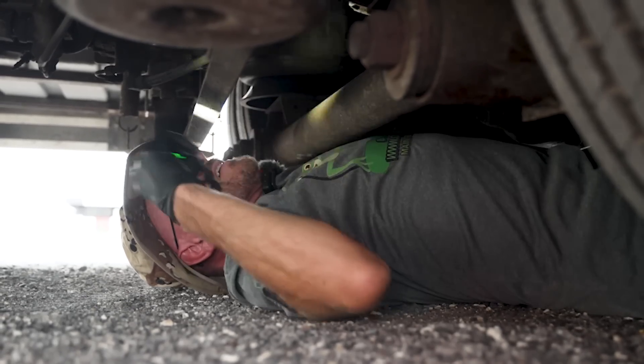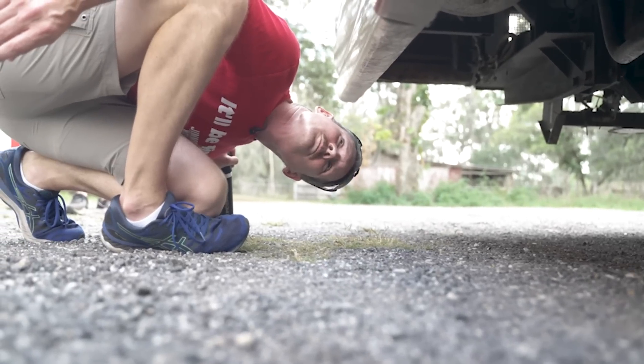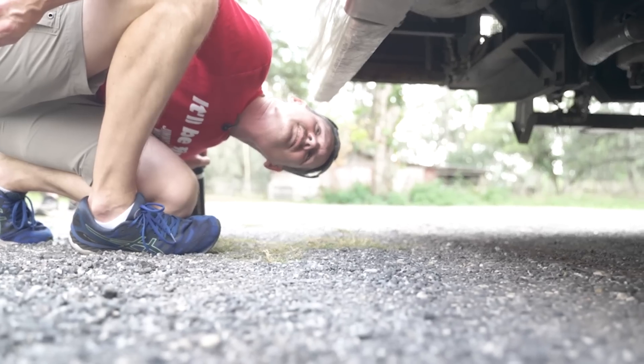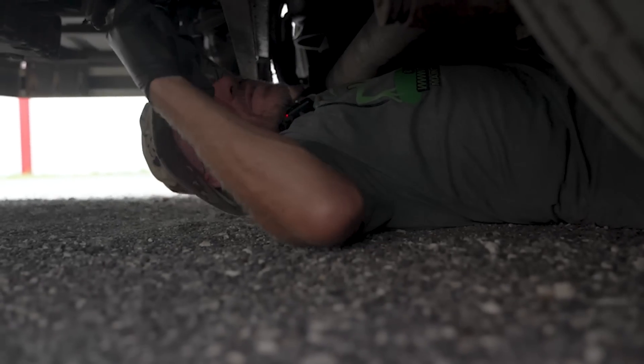71,000 miles on this girl. You do have some age cracking on your airbags. I'm not necessarily saying you have to replace them right now, but I would definitely be thinking about getting them replaced.